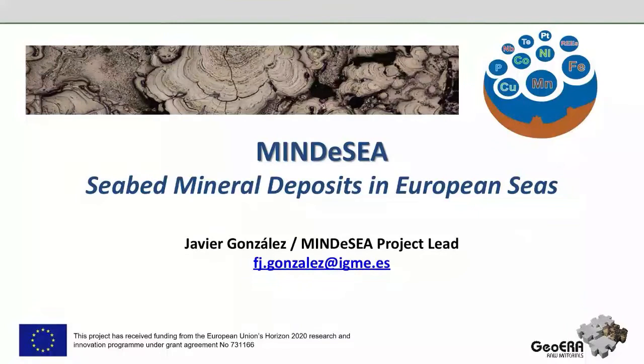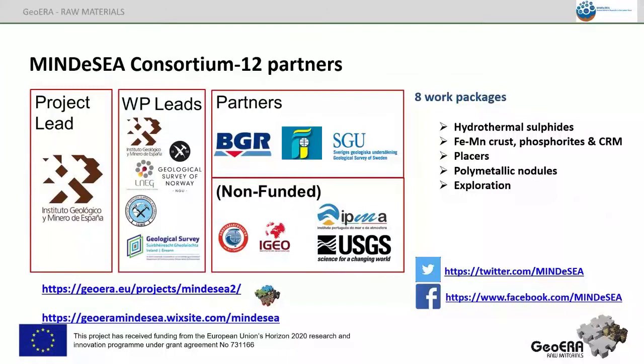Within the GeoERA raw material projects, the MINEDIC project is focused on critical mineral deposits in the European seas. The project is formed by a consortium of 12 partners, essentially European Geological Surveys, but also with partners from the USA Geological Survey, Portugal, Russia, and Spain. The project is organized into work packages for the study of hydrothermal sulfides, seafloor massive sulfides, ferromanganese crusts, phosphorites, polymetallic nodules, and exploration.